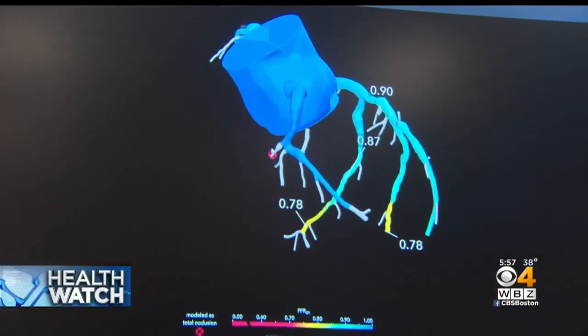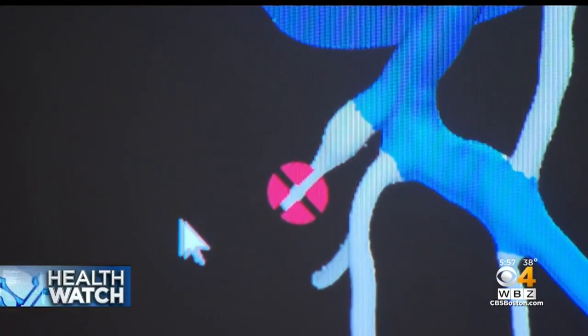But on the left side, this red circle confirms that the vessel is completely blocked.